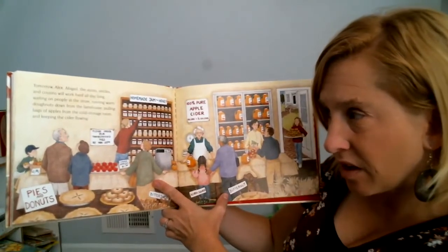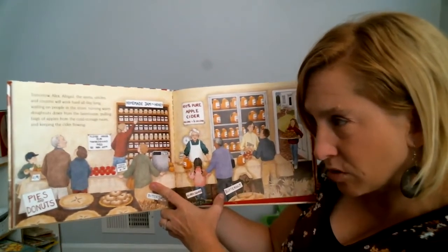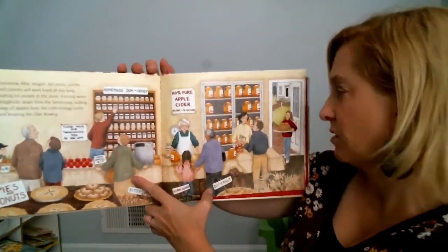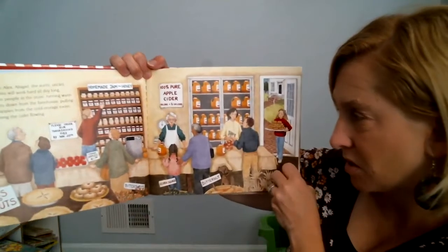Tomorrow, Alex and Abigail, the aunts and uncles, and cousins will work all day long — waiting on people in the store, running warm donuts down from the farmhouse, pulling bags of apples from the cold storage room, and keeping the cider flowing. They are good workers and they help out for apple season.